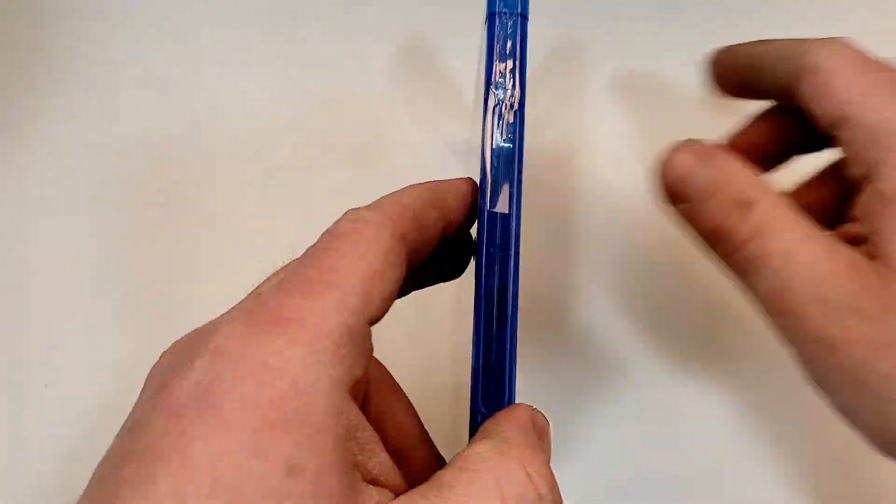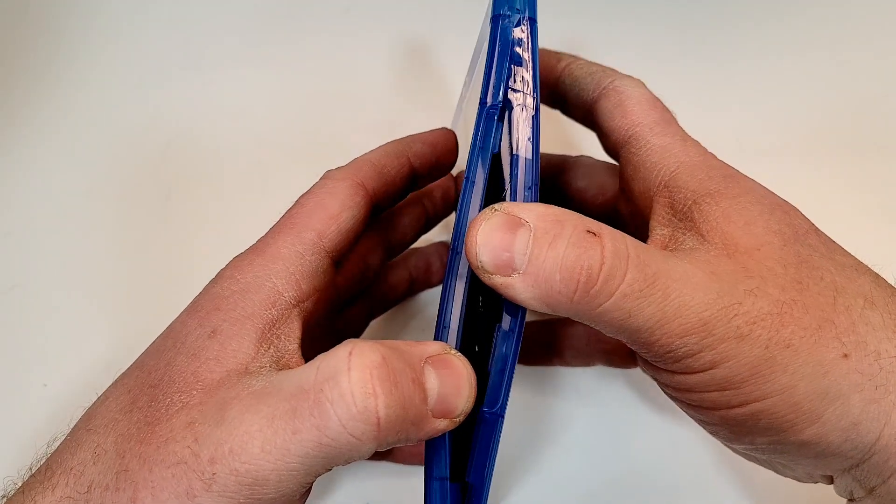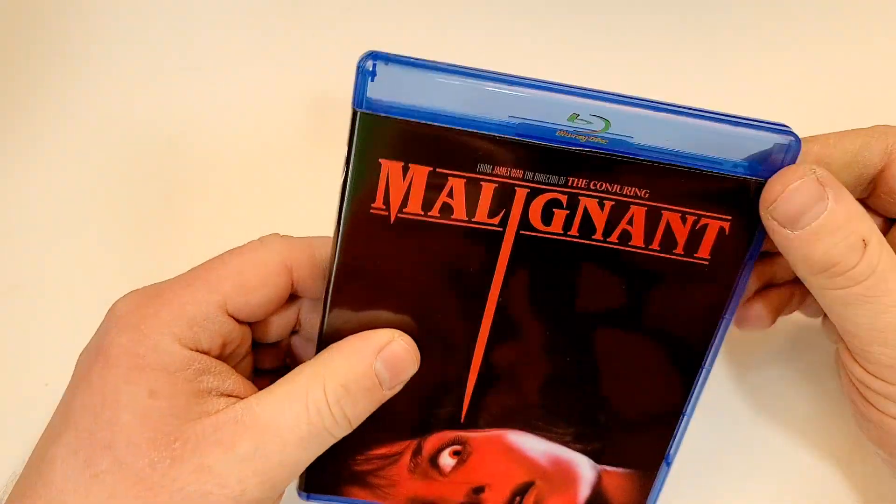Here is your side-by-side look. If you have seen this one, love your thoughts down in the comment section below. Let's check out the inside — inside we have a plain black Blu-ray.